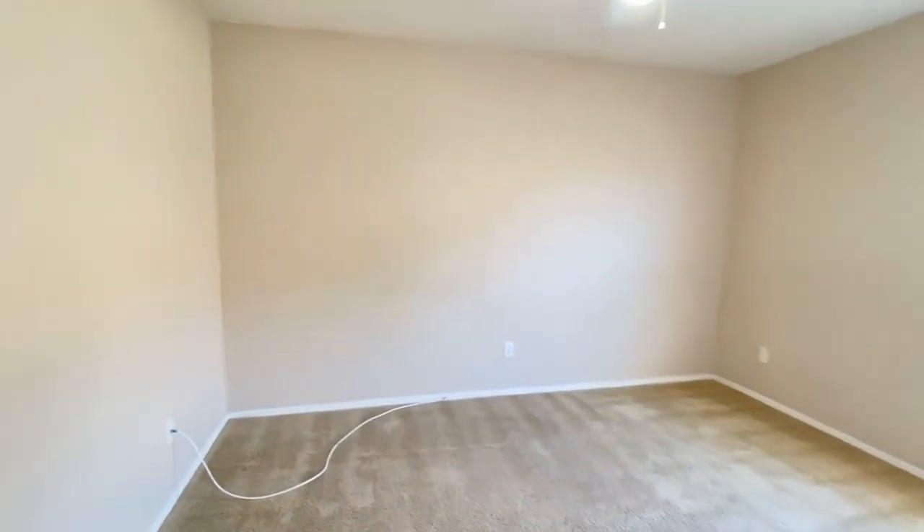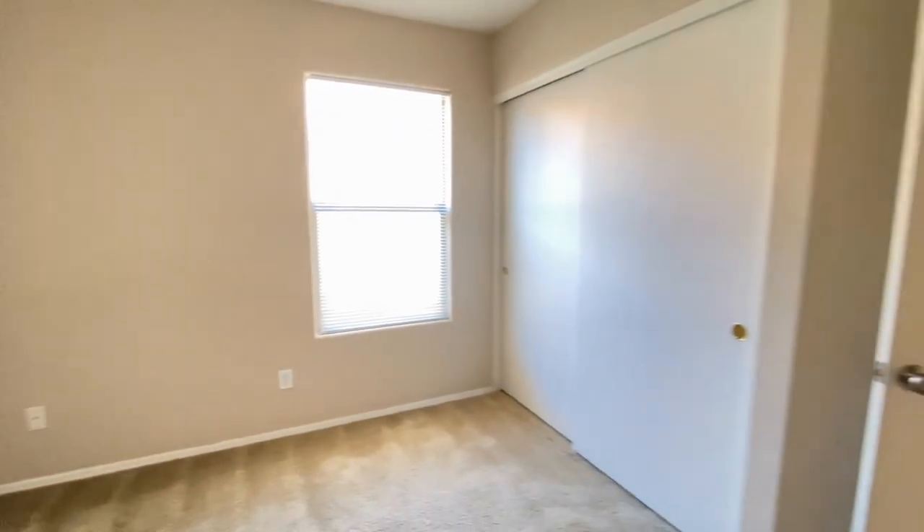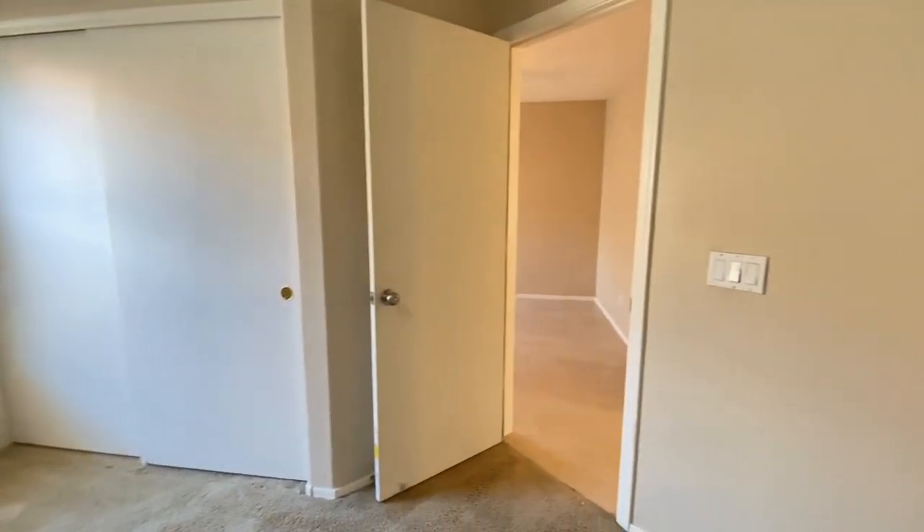Bedroom number three. Back into the hall.